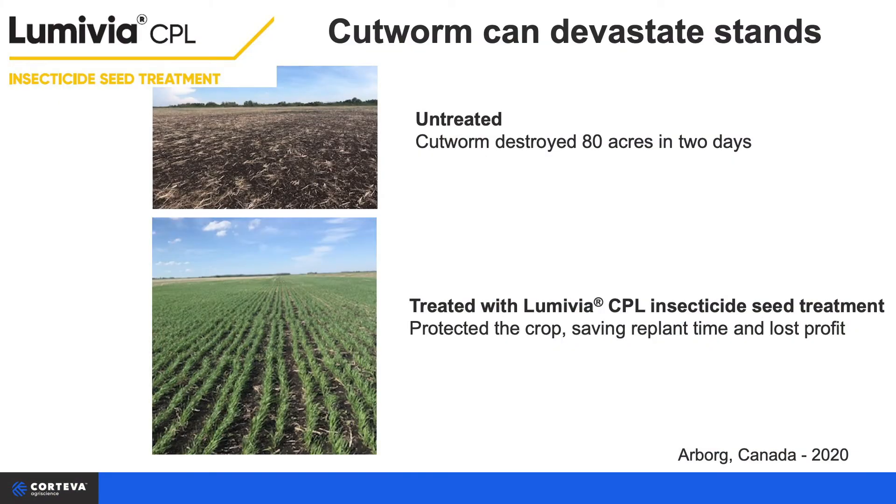Cutworm and armyworm have been difficult insects for farmers to manage. Because these two pests are nocturnal feeders, they're unnoticeable during the daytime and scouting until significant stand losses occurred. Both of these species can devastate a healthy crop in just a matter of days. Before Lumavia CPL, there has not been a seed treatment option available for growers to use. Neither neonicotinoids nor Taraxa have activity against the cutworm and armyworm species.